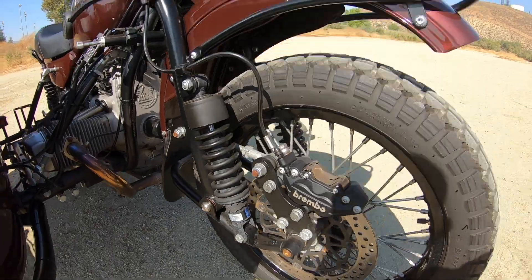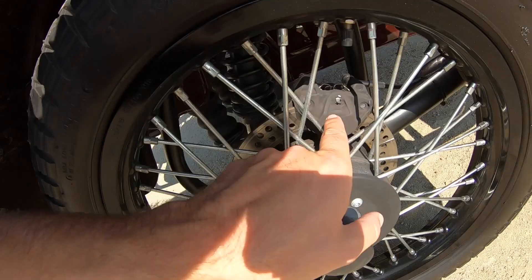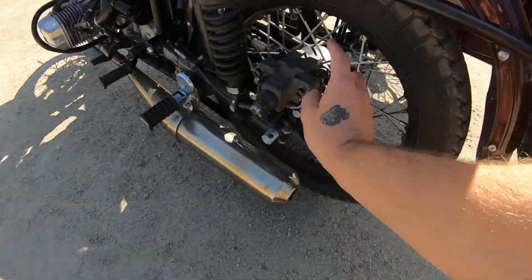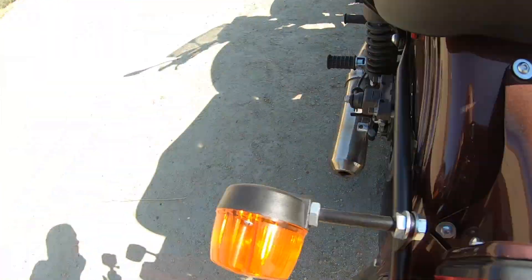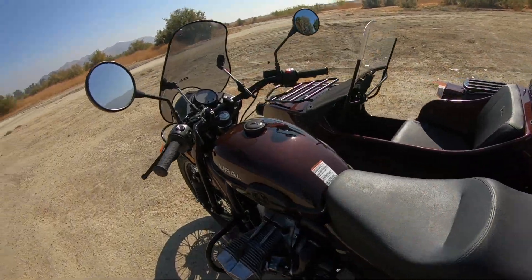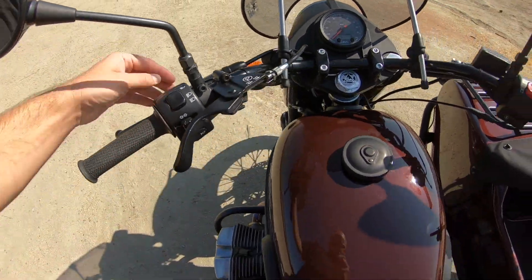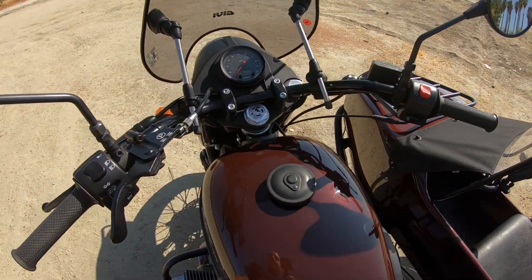I like that it has upgraded Brembo brakes with a floating front disc — that's a good caliper. It also has a good Brembo caliper here, and then the sidecar wheel also has a caliper, though I don't think that one is Brembo. Overall, good braking. It does have a parking brake — that's what this lever is here — and a nice cable clutch, not hydraulic, with a pretty good master cylinder. It stops really well.